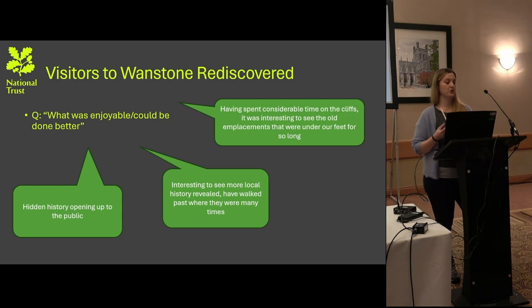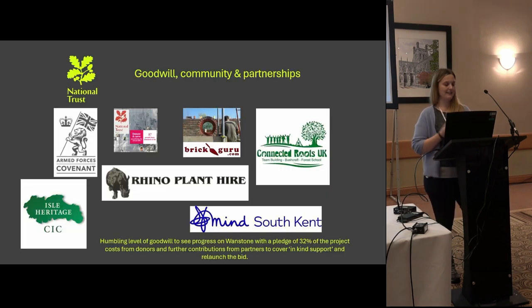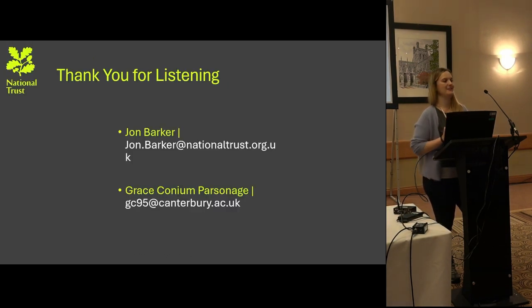During the same set of evaluations, one question asked what was enjoyable or could have been done better. A few comments highlight that even people who were local wouldn't necessarily have known the site was there — they thought it was good that these histories were beginning to be opened up. In summary, the National Trust, volunteers, and partners are uncovering an important part of Kent's World War II history and helping to reclaim knowledge potentially lost in the 1970s. It has engaged a range of people globally and is revealing history for local and relevant communities.